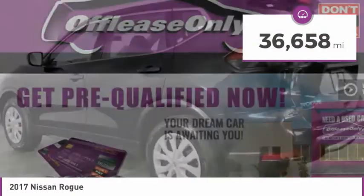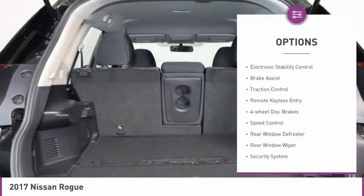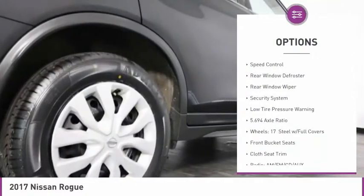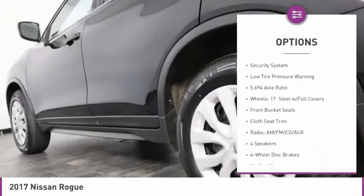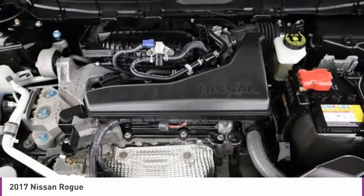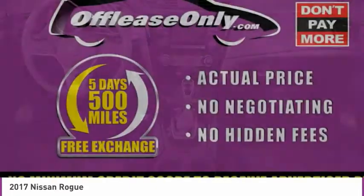This vehicle has less than 40,000 miles. Here are some of this vehicle's great options: electronic stability control, brake assist, traction control, remote keyless entry, 4-wheel disc brakes, speed control, rear window defroster, rear window wiper, security system, and low tire pressure warning.